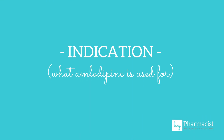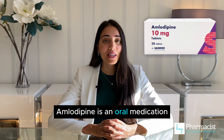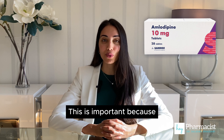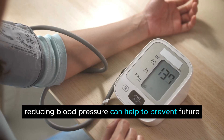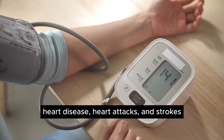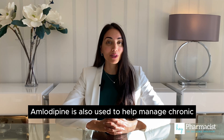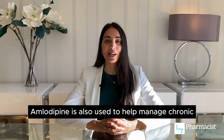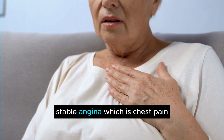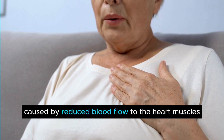Number one, indication. Amlodipine is an oral medication used to treat high blood pressure. This is important because reducing blood pressure can help to prevent future heart disease, heart attacks, and strokes. Amlodipine is also used to help manage chronic stable angina, which is chest pain caused by reduced blood flow to the heart muscles.